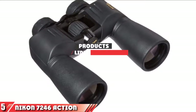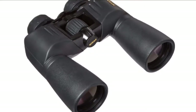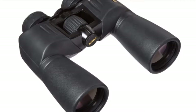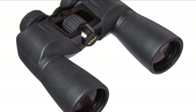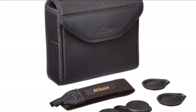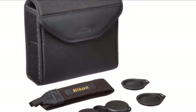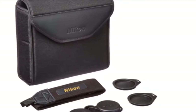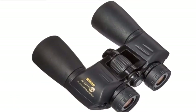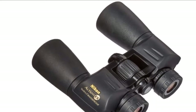The number 5 position is held by the Nikon 7246 Action 10x50 EX Extreme Binoculars. These have a Porro prism design, are ruggedly constructed, waterproof, and fog-proof, with eco-glass lenses and prism systems that make them lighter weight. They have a field of view of 1000 yards and a close focus distance of 23 feet. The binoculars have excellent clarity and a fast range of focus. The optics are quite good and they work well with eyeglasses. The central focus knob has a smooth feel and the rubber-coated armor provides a good grip in both wet and dry conditions. They also provide more eye relief compared to some competitor models.